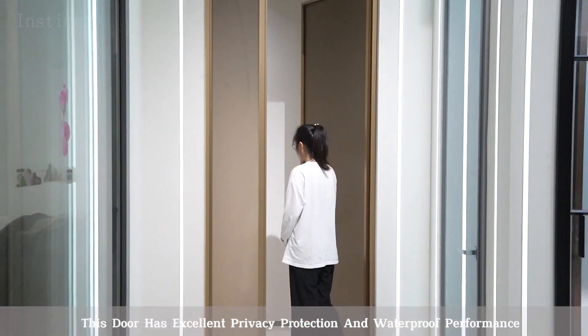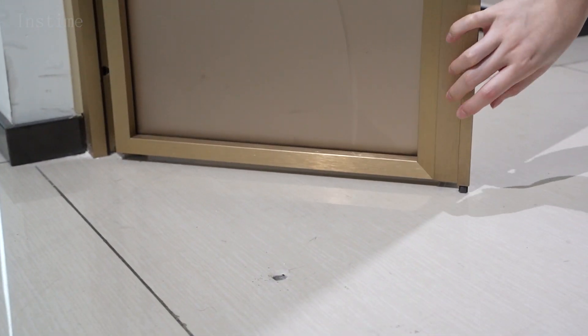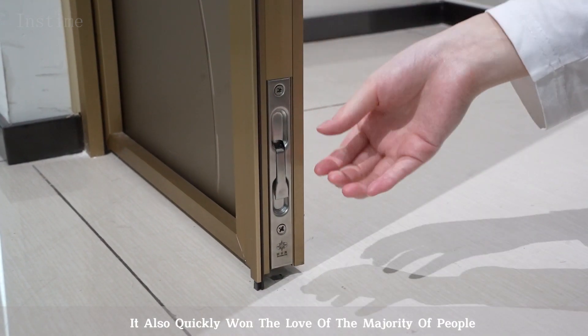This window has excellent privacy protection and waterproof performance. It also quickly won the love of the majority of people.